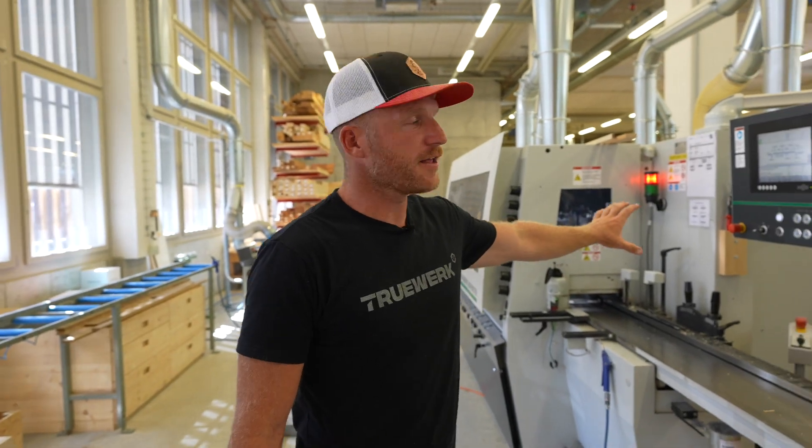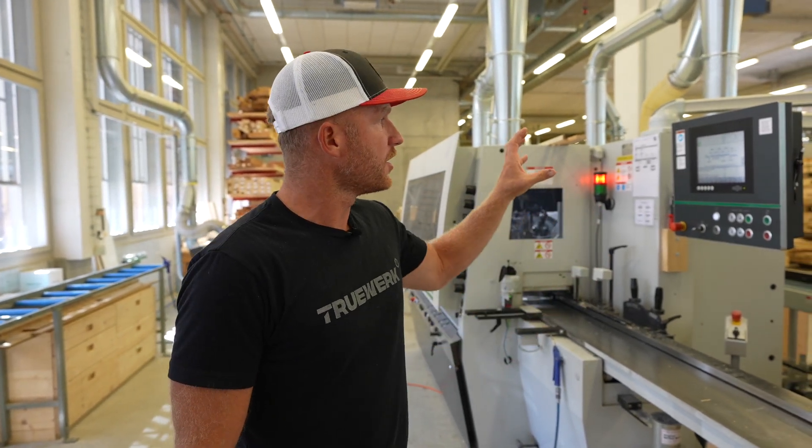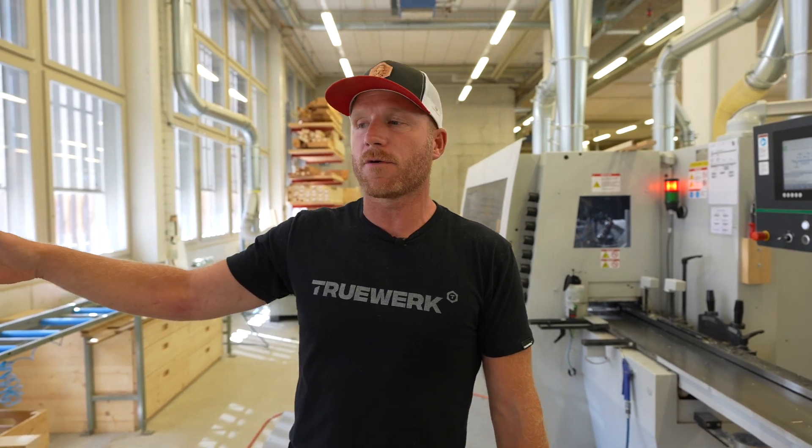This machine right here is what you feed that raw material into, and then it's going to shape it down to the correct dimensional size. Then the employee working in this position is going to move it over to this saw and cut it down to even smaller pieces for each window.